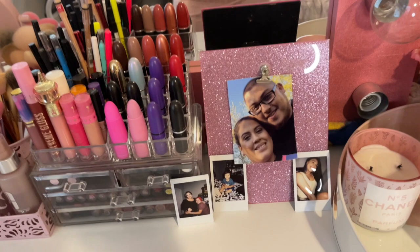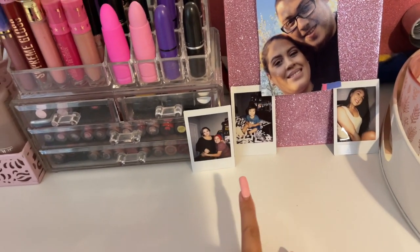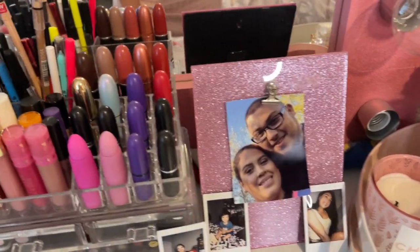Right here I have a picture of me and my husband, and I have my sister-in-law, my nephew, my cousin, and my sister as well — I have those right here on my vanity every day.